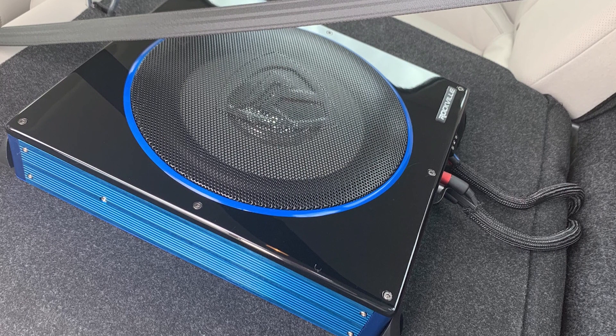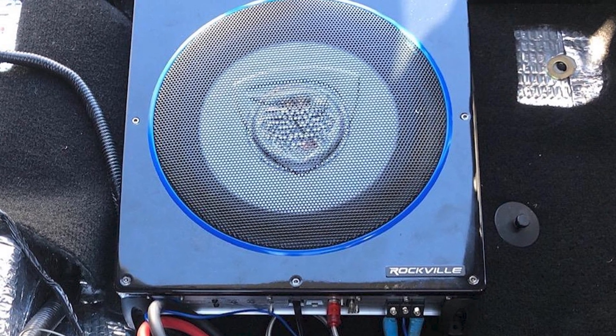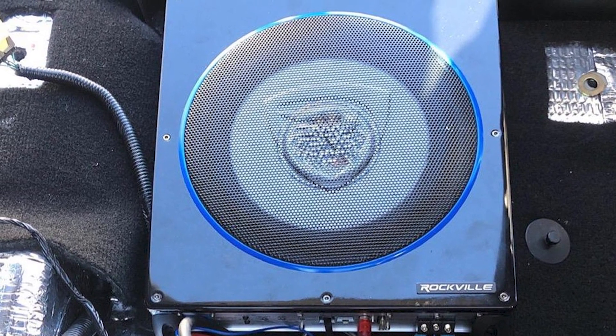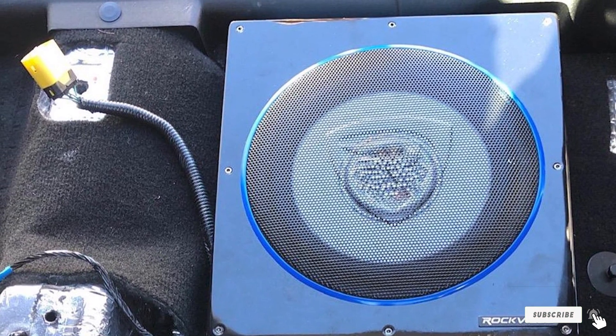When you go over bumps or rough roads, this small subwoofer is going to get knocked around more than a larger one. To prevent damage, we recommend securing this subwoofer reasonably well so it doesn't get knocked around as much.